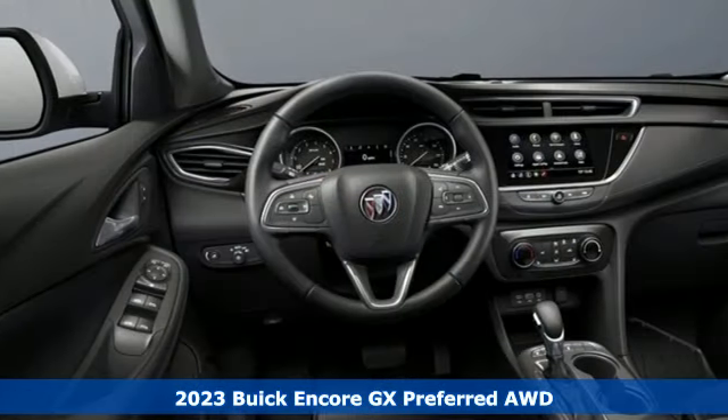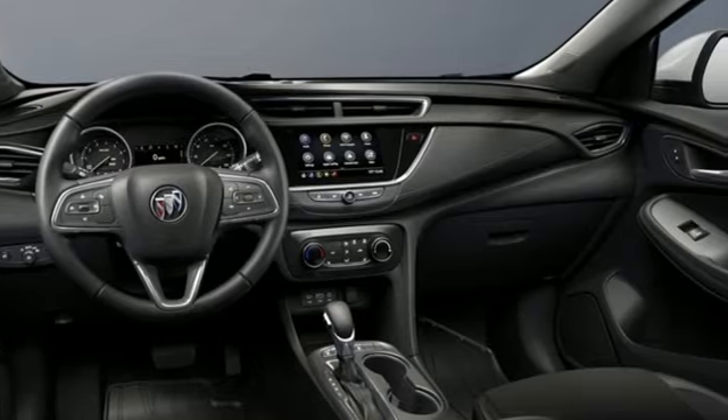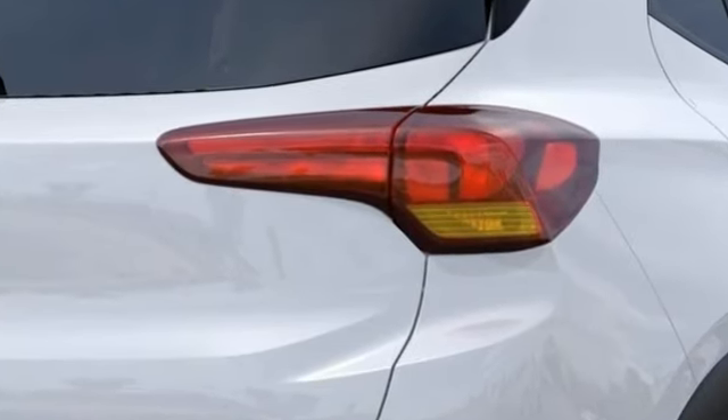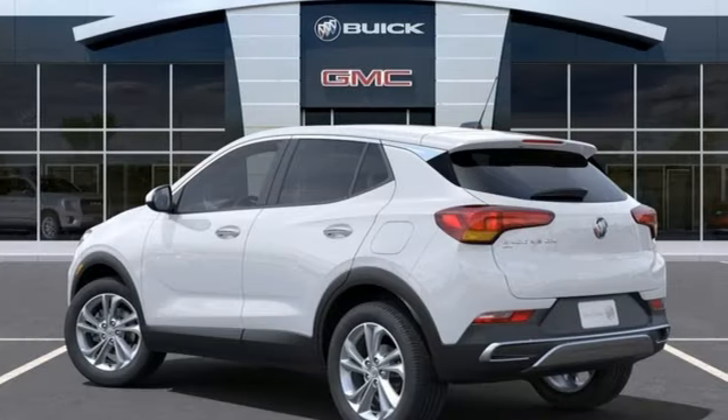It boasts an impressive list of features like these: intercooled turbo i3 engine, manual tilting steering column, streaming audio, and manual telescoping steering column.